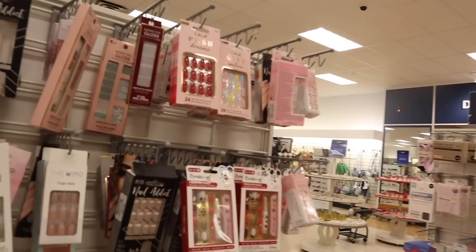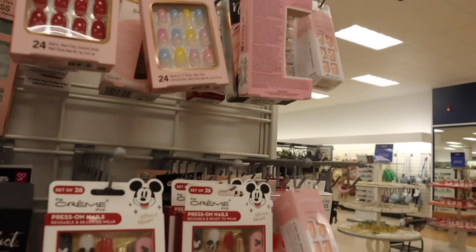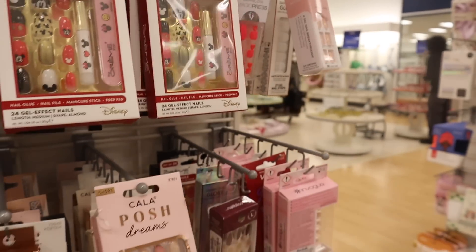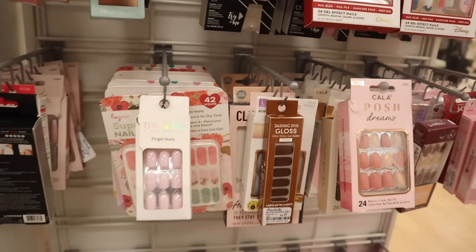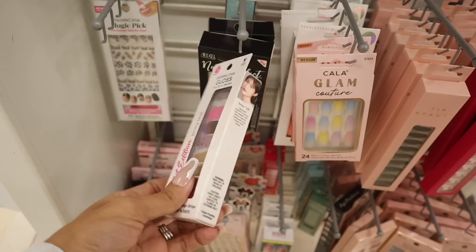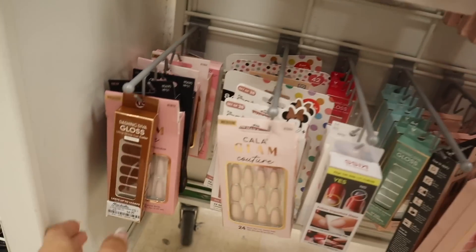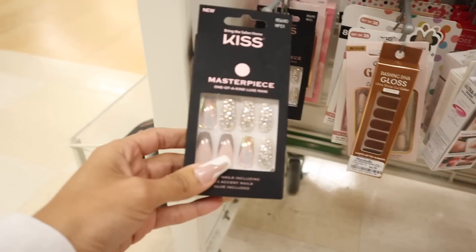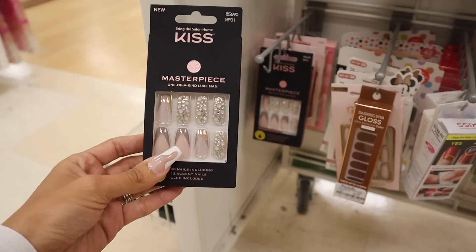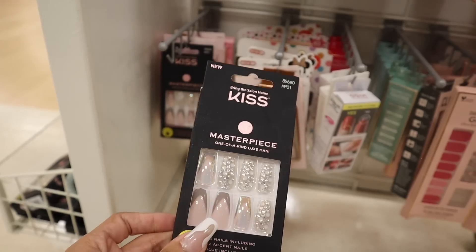Down here they have skincare products and press-on nails. I've been scoring on press-on nails at TJ Maxx, Marshalls, and Burlington. Look at this Dashing Diva one for toenails in hot pink — there's also Nail Bliss, Kala, Memo Tip Beauty. Dashing Diva Ultra Shine Gel Art — so cute, all only $5. I haven't seen Dashing Diva at the dollar store, so keep that in mind. The Masterpiece ones are usually $13-15 at Ulta, but here they're only $5 — so cheap.